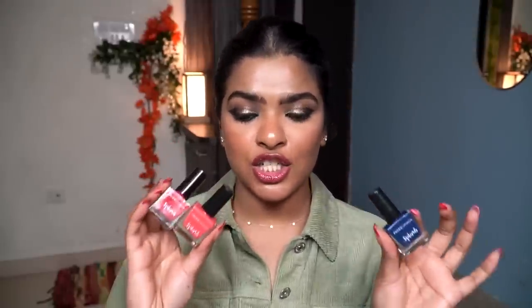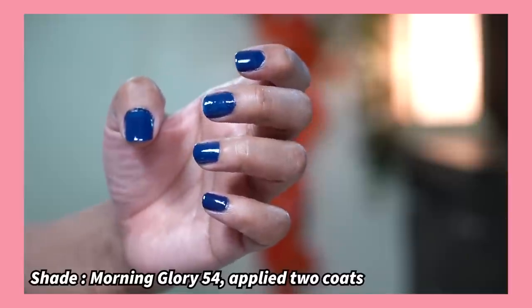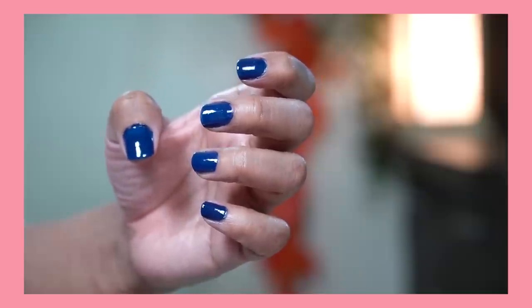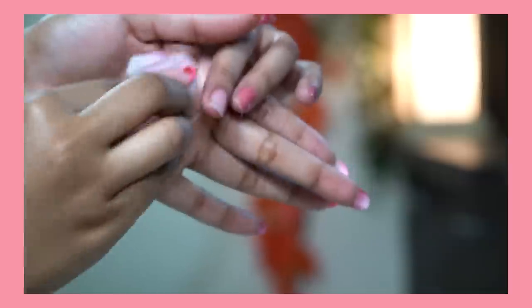Another nail paint brand I have is Faces Canada from their Splash Collection. The formula is good but takes slightly longer — about one minute to dry. For darker shades like 'Morning Glory' you'll need two coats. There's also a gorgeous shade called 'Floral Dream' which used to be my everyday go-to. Next is an affordable nail paint remover — Kalibar Acetone-Free Nail Paint Remover. It contains protein and vitamin B5, so it won't dry out your nails or cuticles. The 110 ml bottle is priced at 145 rupees, and I always stock up.